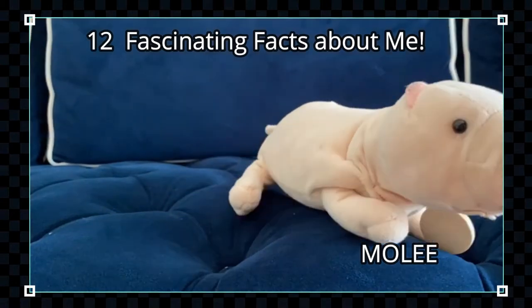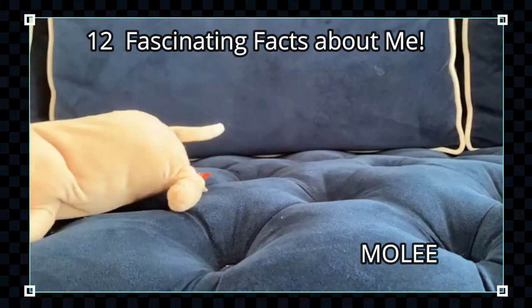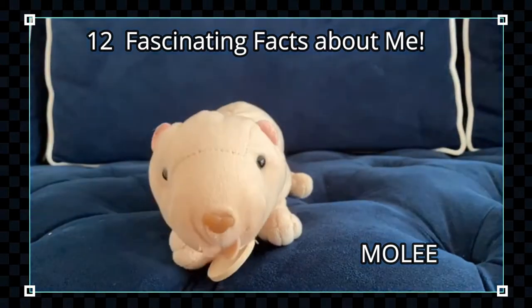Hi guys, I'm Molly! Come learn about me — I'm so pretty, but please come learn about me, I would love it!